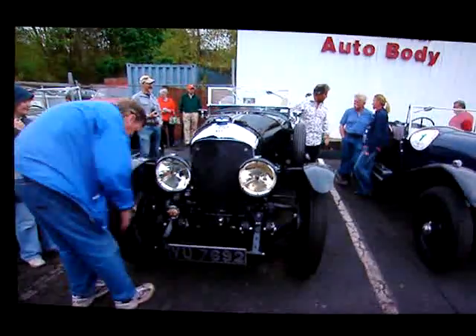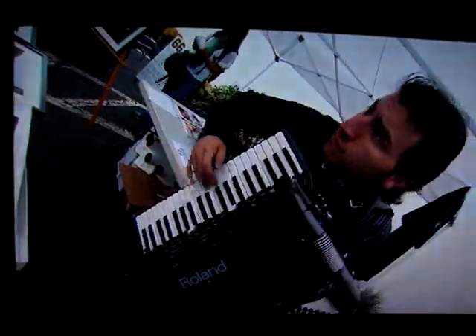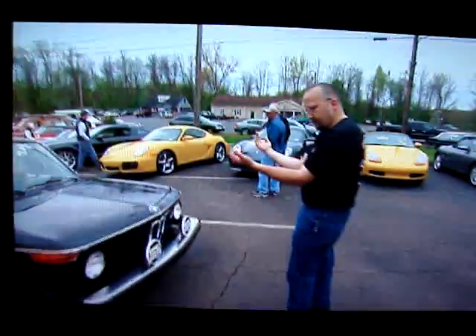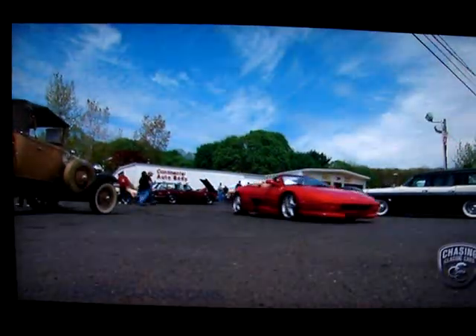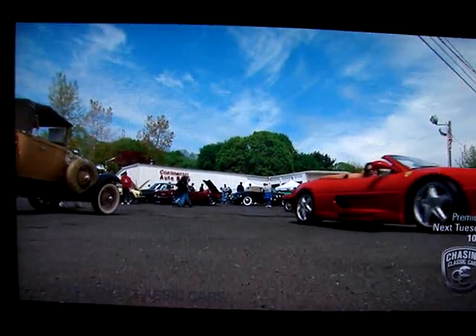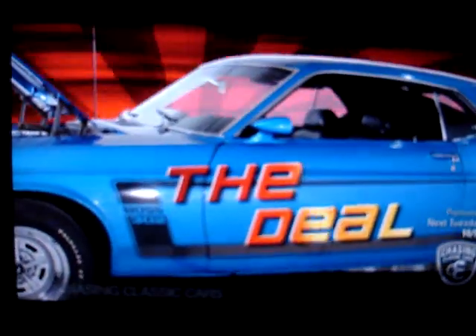No matter how right a car is for a client, sometimes they're not ready for it. This is a special car being a Le Mans replica — it's going to take a special sales technique to sell it. With that in mind, I'm going to call a friend of mine who has a car dealership. Maybe he's got the perfect client for this car.